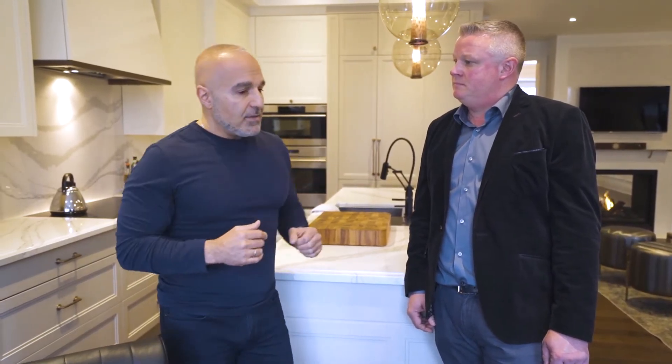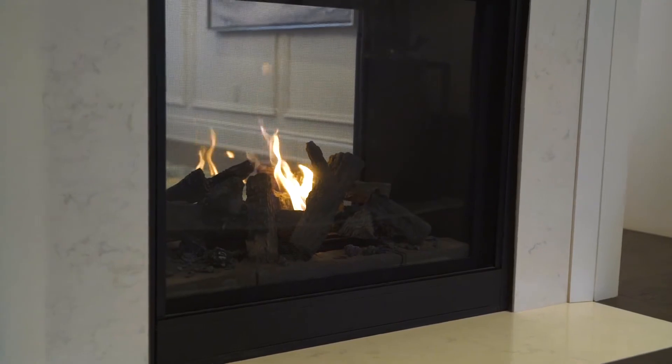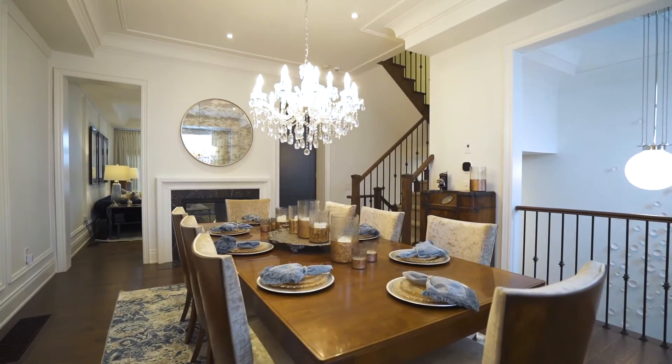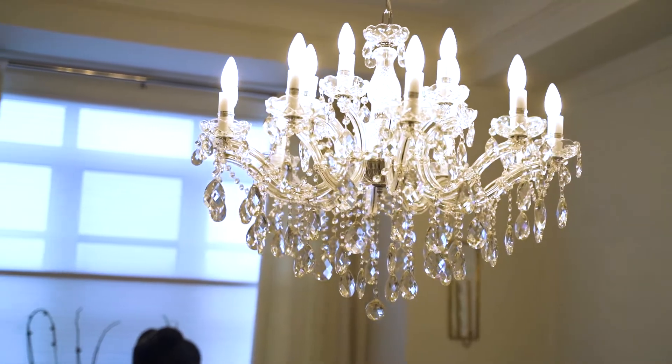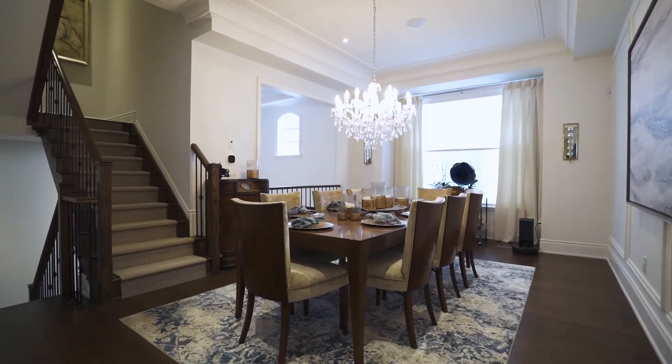What separates the dining room from the main space is a floor-to-ceiling, two-sided fireplace. In the dining room, you've also got the plaster moldings and a gorgeous chandelier that really sets the tone in that space.